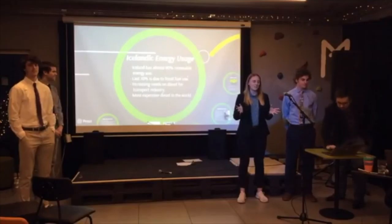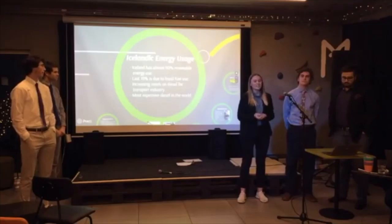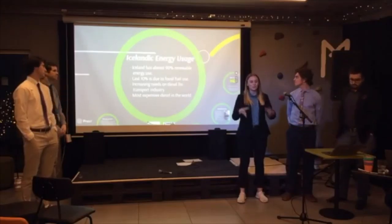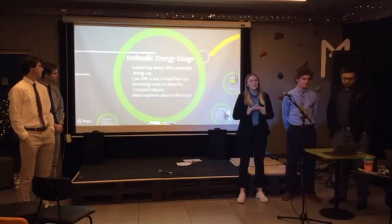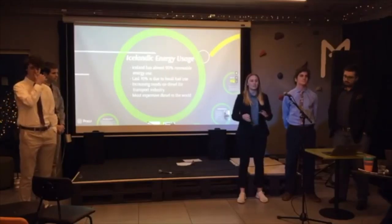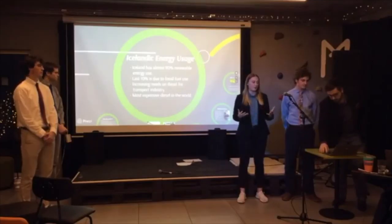Just to start us off, we want to look at Icelandic energy usage and why we're here presenting today. Iceland has 90% renewable energy usage, and that 10% left over is from fuel consumption in the transport industry. Iceland has increasing transport needs, particularly through tourism and fisheries, and it's also a nation which has the highest diesel price in the European Union. This expenditure is going to continue to increase as more tax is placed on diesel. So that's why we're going to look at biofuel.